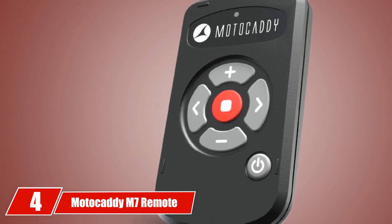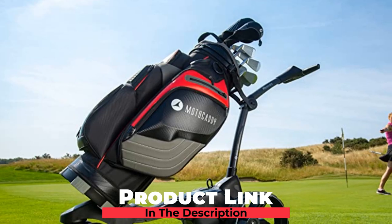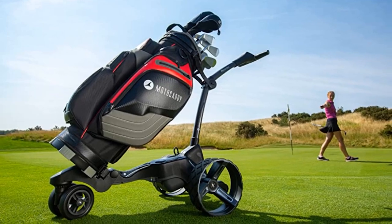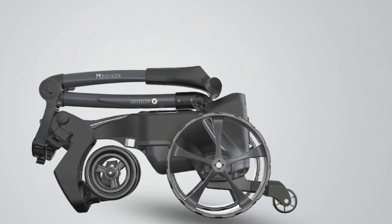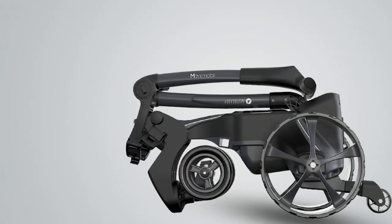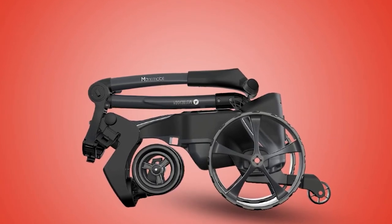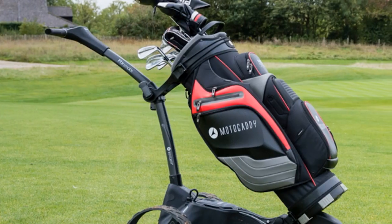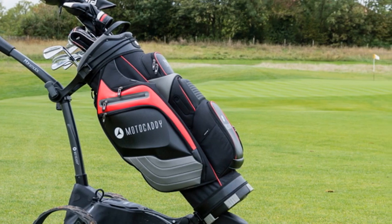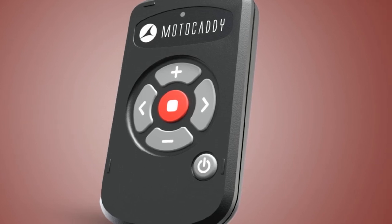At number four, we have the Motocaddy M7 Remote Electric Golf Caddy. Motocaddy is a leading UK-based brand of golf carts and accessories. They recently came hot to the North American market with the new M7, an upgrade to the original S7 Remote Trolley. The M7 has been received extremely well by both consumers and critics, earning a spot on My Golf Spy's Most Wanted 2020 list. It features a premium aluminum frame with a thicker profile for added stability, a fully adjustable handle, and uses 2x230W motors with a high-power 28.8V system. The redesigned remote control is ergonomic and rechargeable, with an anti-glare LCD screen to view the battery charge level.